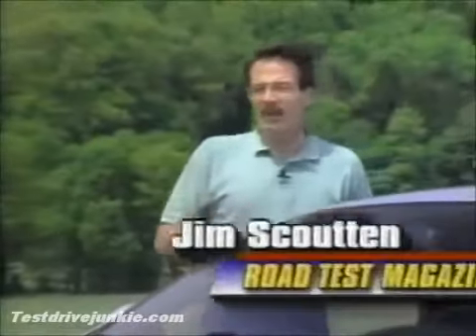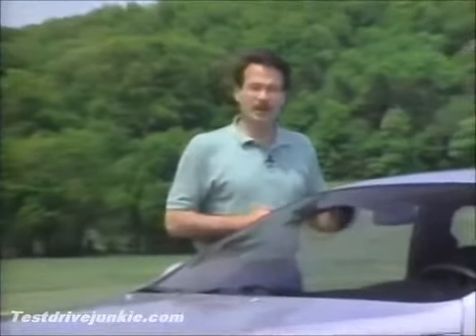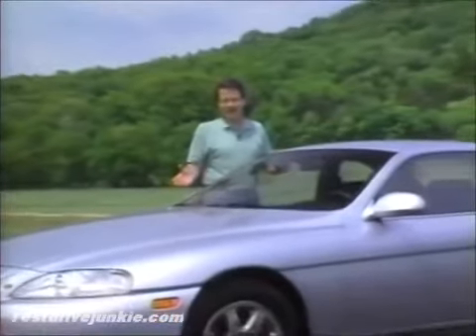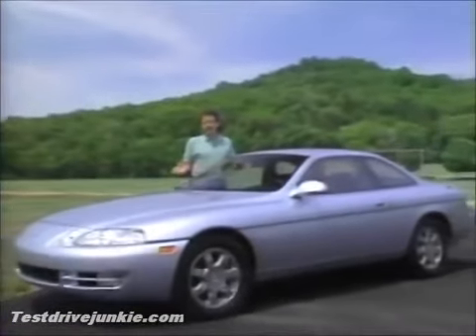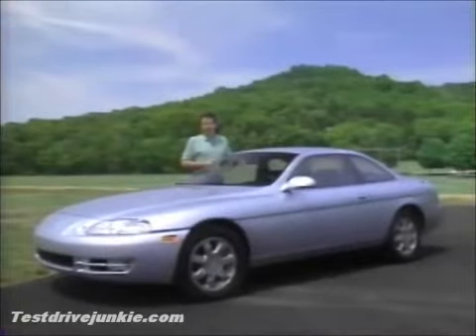It may be a comment on the original design of this car that there have only been two significant changes since its introduction in 1992. The passenger now gets an airbag. The other change has been the price — it's grown from $38,000 to nearly $50,000 today. Yet at the same time, the German competition from BMW or Mercedes is still twice that amount, so in that sense this is still a luxury sport coupe bargain.